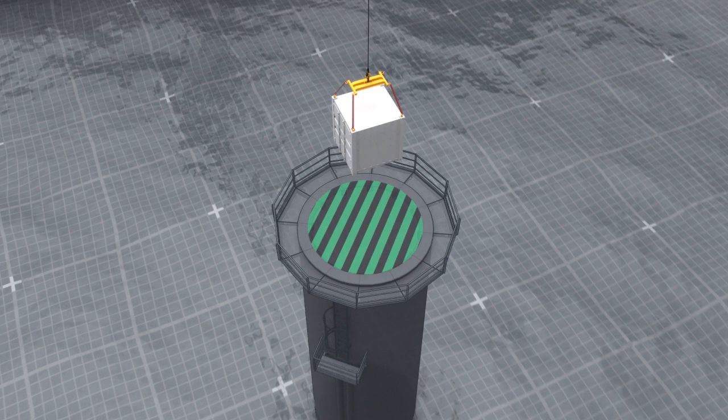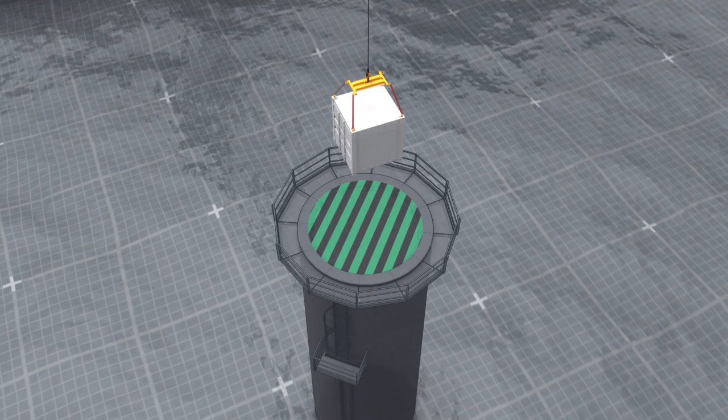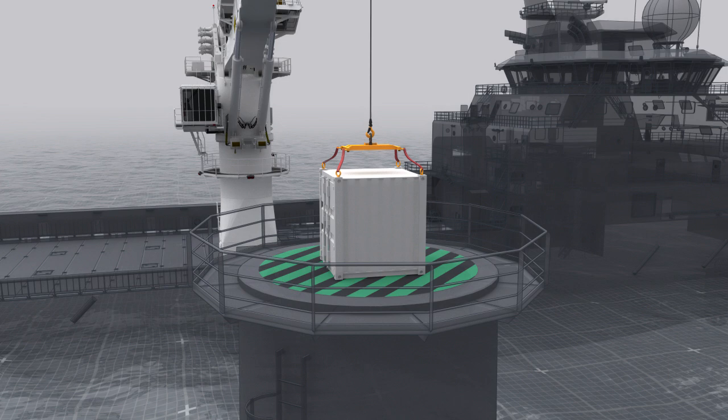The offshore wind power industry brings new requirements. The transfer of tools, equipment and personnel from vessels to windmill platforms is paramount to success, and must be carried out with complete precision.